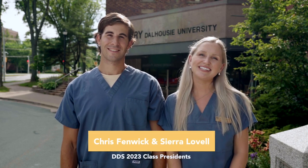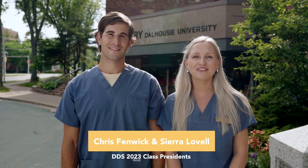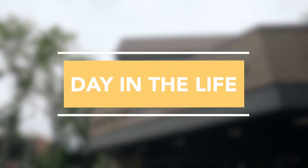My name is Chris Fenwick and my name is Sierra Lovell. We're the class presidents of the Dalhousie Dentistry class of 2023 and we're going to show you a day in the life of a Dalhousie Dentistry student.